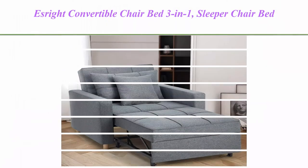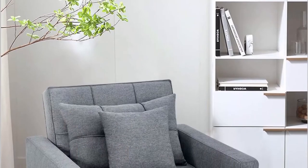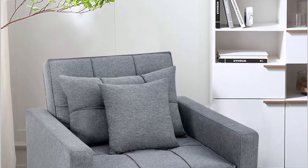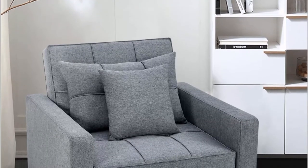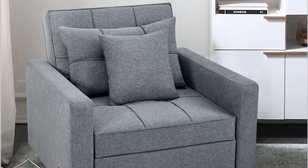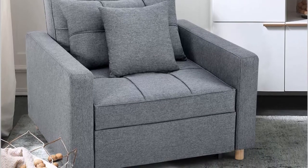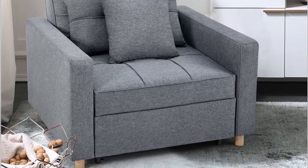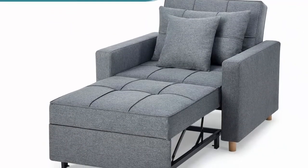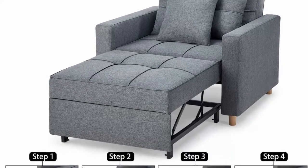S-Rite Convertible Chair Bed 3-in-1 Sleeper Chair Bed, Multi-Functional Adjustable Recliner Sofa, Bed, Single Bed Chair with Modern Linen Fabric, Dark Grey. Convertible Design: This versatile sofa chair bed can be easily and quickly converted into an armchair, a guest bed, as well as a recliner, to meet your various needs and no longer worry about unexpected guests. Great chair beds for adults.